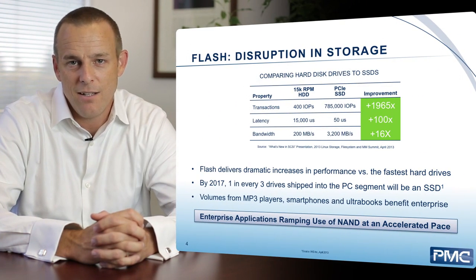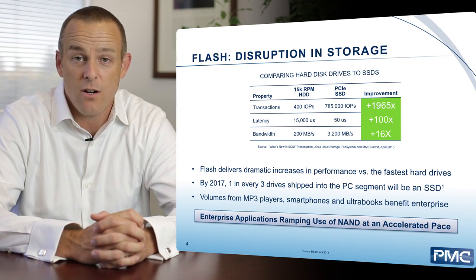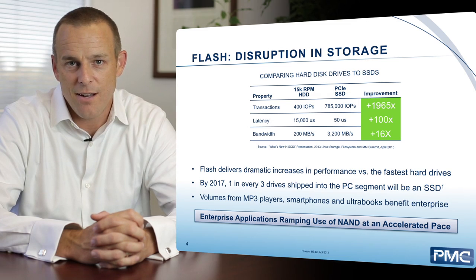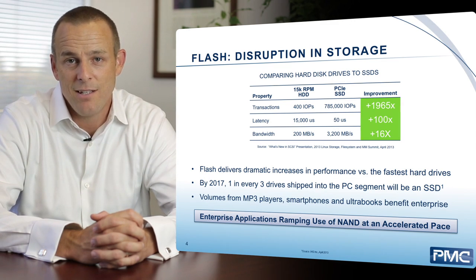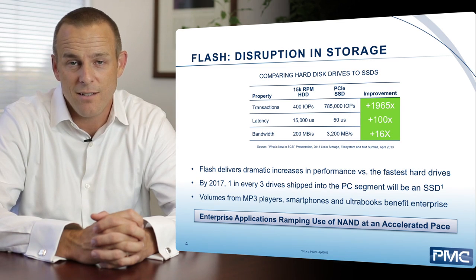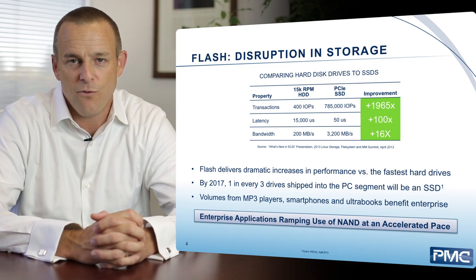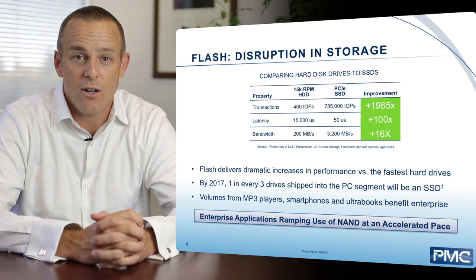On this slide, we're comparing a solid state drive to one of the fastest enterprise class hard drives. The solid state drive is performing almost 2,000 times faster in transactions than the rotating media drive, and it has about 100 times better latency. We'll get into why latency is material in just a moment, but with this level of performance increase, people are finding all kinds of new ways to take advantage of that performance in storage systems.